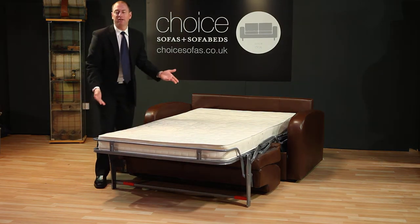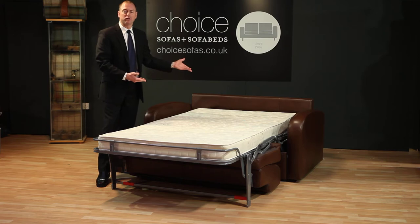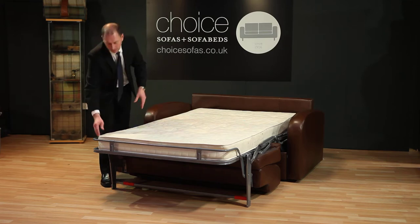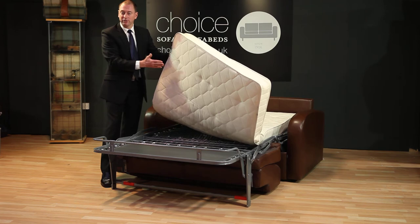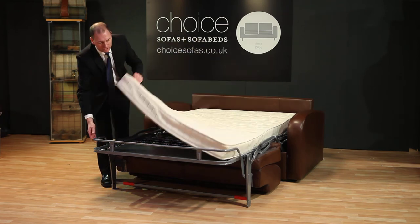As you can see, it requires no effort to fold out and there's no need to take the cushions off for storage. This is a 14cm interior spring mattress and contract quality mechanism.